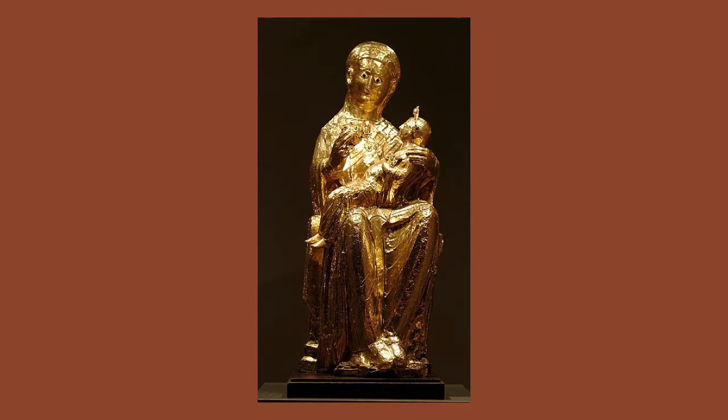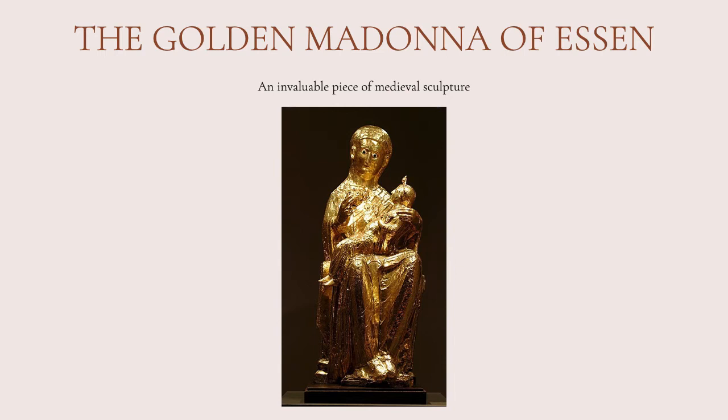The Golden Madonna of Essen is one of the most important pieces of medieval art. Not only is it the oldest sculpture of a Madonna and child, but it is one of only two surviving pieces of gilded sculpture that survives from this period. For art historians, it has been invaluable for understanding how medieval people practiced and represented religion, as well as the impact of cross-cultural influences.